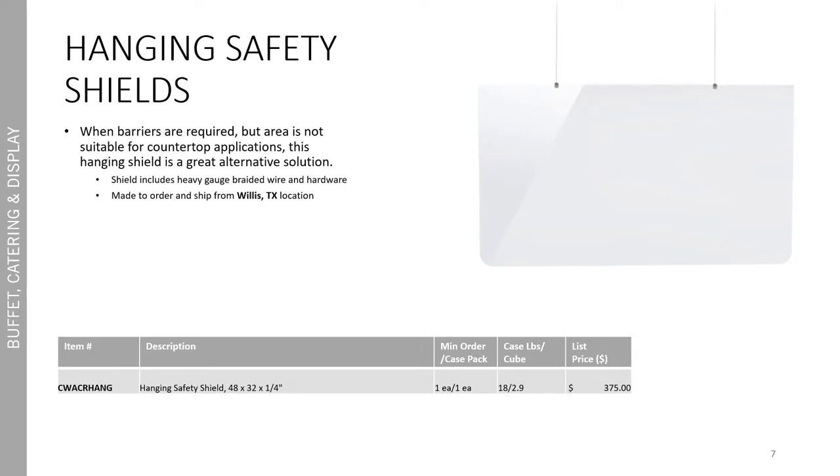Another way we're looking to help keep your establishment safe and separated are our new hanging safety shields. When barriers are required but the area is not suitable for countertop applications, this hanging shield is an awesome alternative. The shield includes heavy gauge braided wire and hardware and is made to order and ships from our Willis, Texas location.